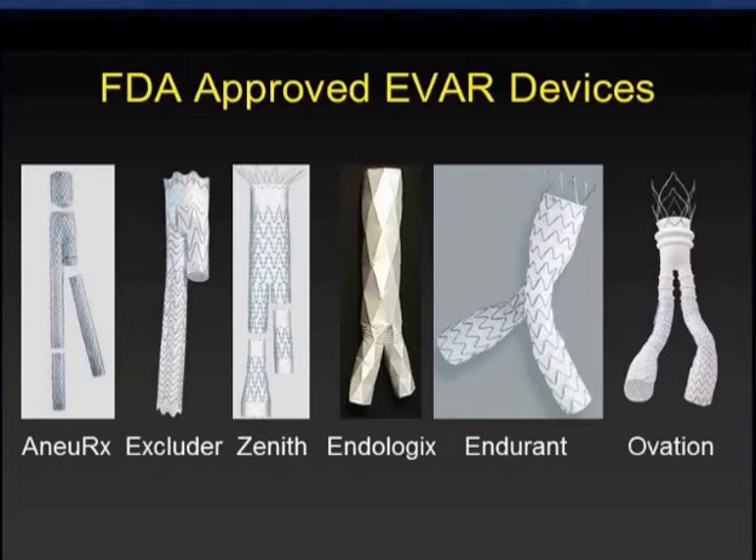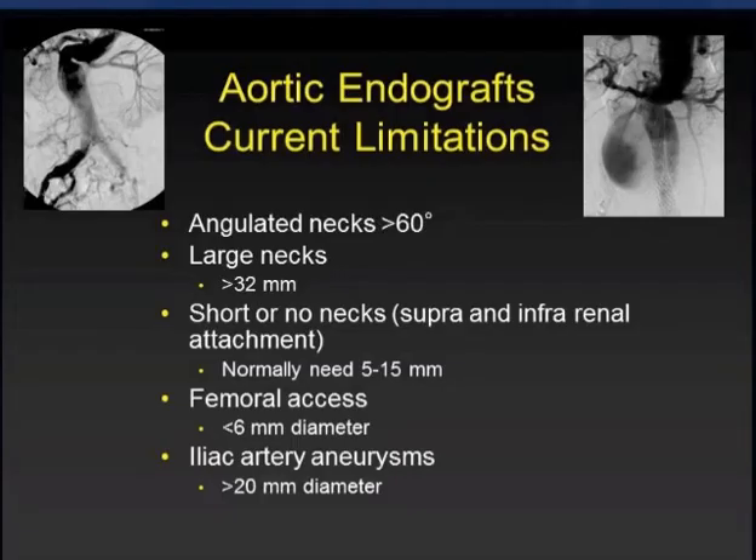With all these devices, the question becomes: do we need additional endografts? Do they meet our needs? And are the next generation of devices going to add anything, expand their indications, or simply be iterative and duplicative? What are the limitations of the current devices, even though we have six? Are there limitations?